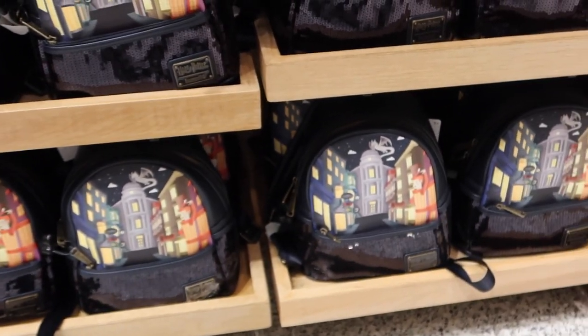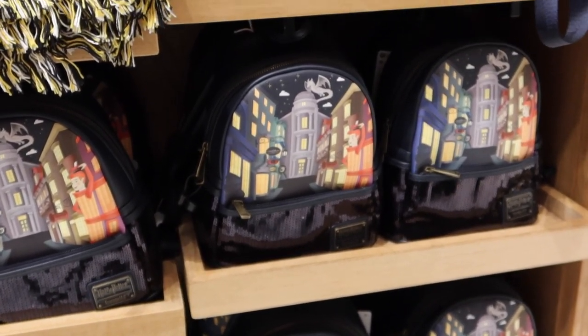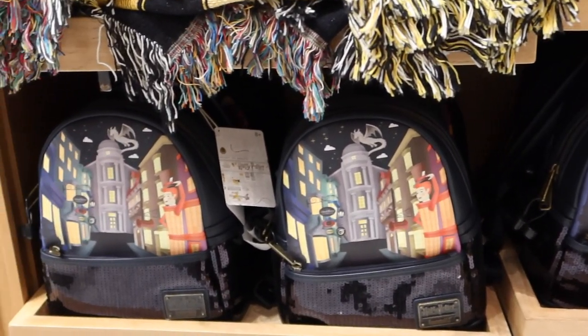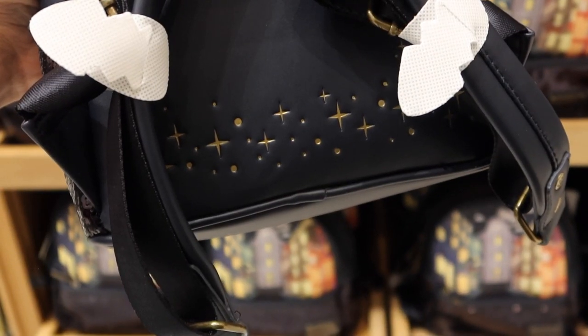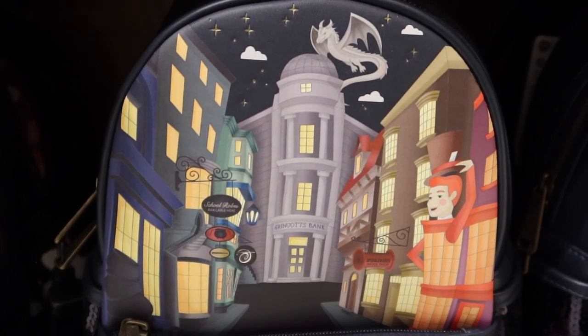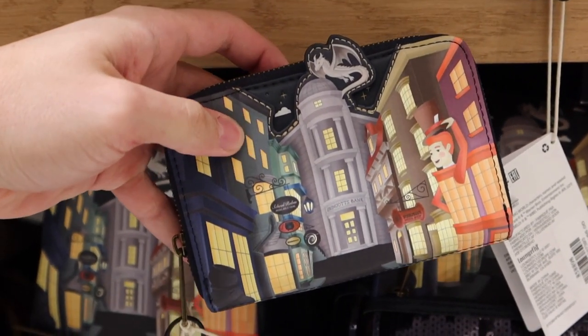Check out these awesome Diagon Alley Loungefly bags. These are $82.00, pretty good size. The back has gold stars on it — a very cool bag. For $55.00 you can get a matching wallet.